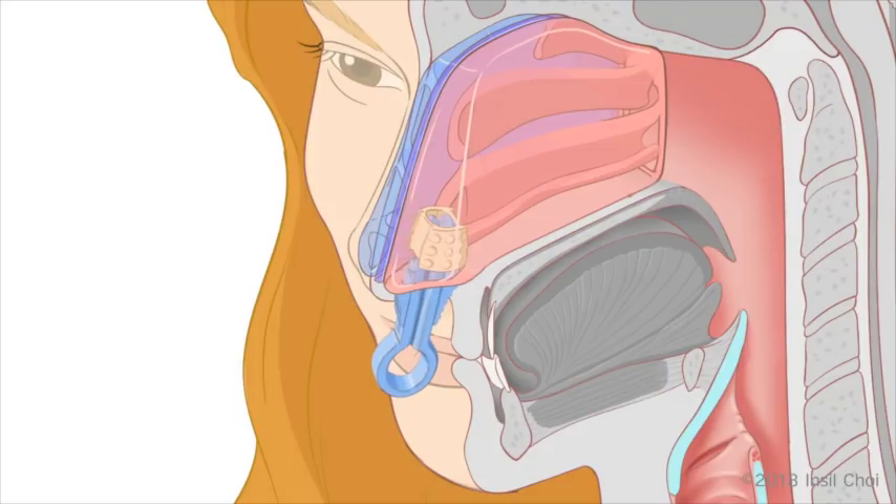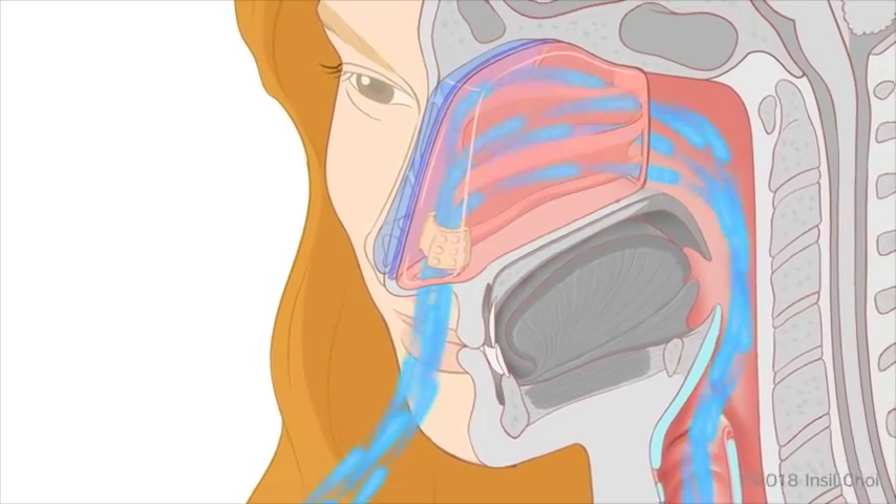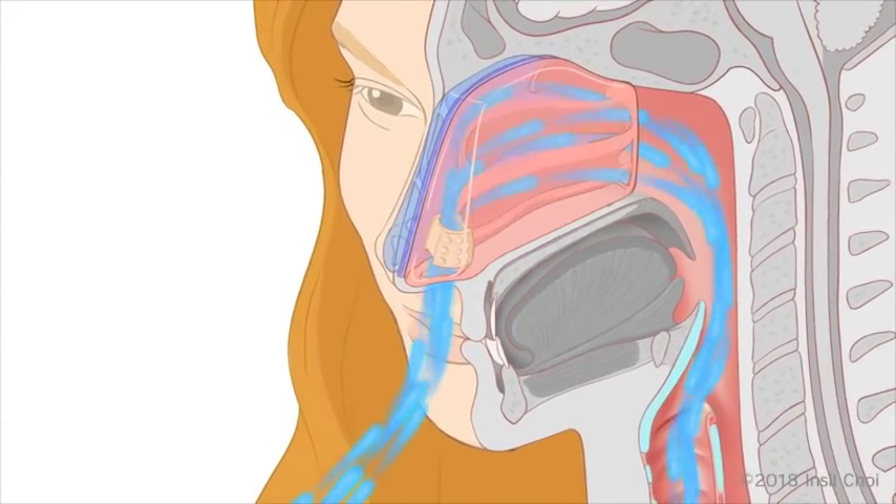Deploy INSTENT by squeezing the applicator, causing the dilator to grip the nasal passages and release from the applicator, which is now removed from the nose, leaving INSTENT securely in place. INSTENT immediately expands and comfortably stents the nasal passage, instantly counteracting nasal obstruction and improving airflow.